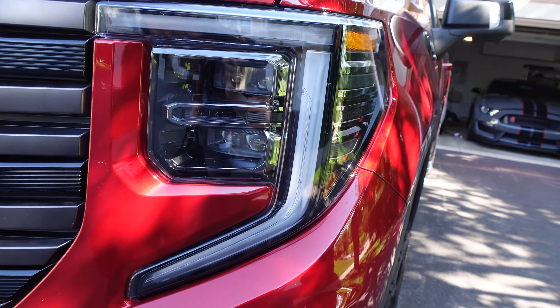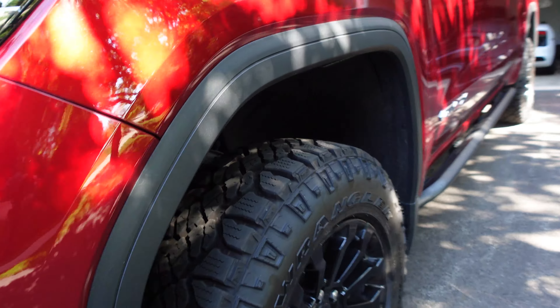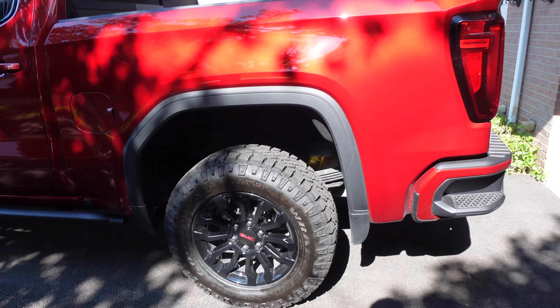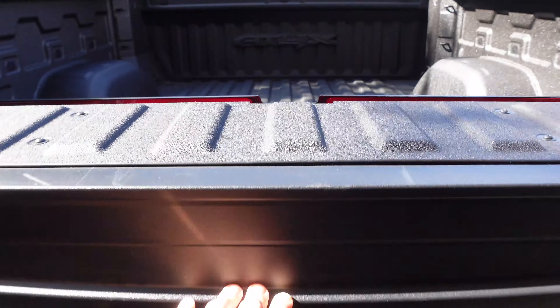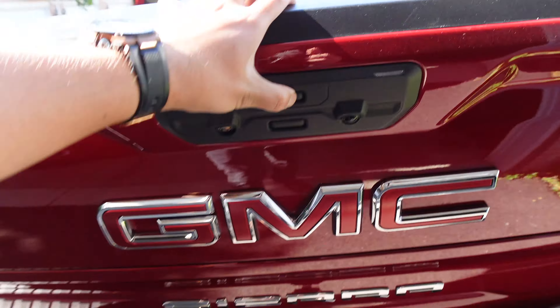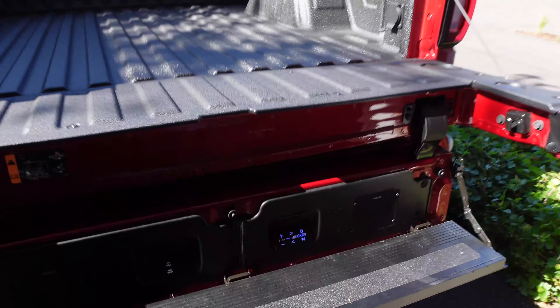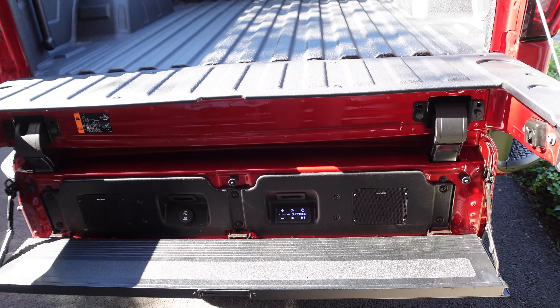We have updated headlights with that C-shaped DRL — it looks really cool. AT4X badge here, the lower fascia is blacked out, and we have the red tow hooks. Coming around the side, we've got more off-road focused tires and 18-inch black wheels. You can see the gold Multimatic DSSV spool valve dampers peeking out with the Multimatic logo. The ZR2 also has those — they're pretty awesome. There's a GM integrated bumper step and the very multifunction tailgate. You can open the top part and press here to open it out as a step. There's even a sound system integrated into the tailgate — that's a nice tailgating party piece — plus power, USB charger, and aux.